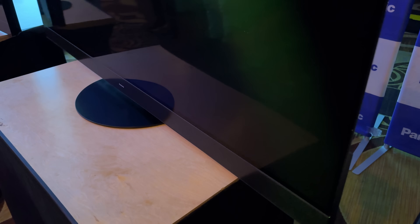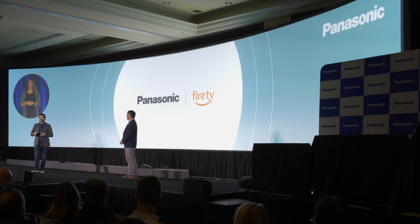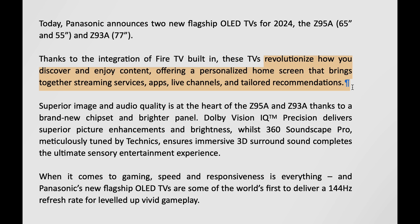The Panasonic Z95A carries a similar design to last year's MZ2000 and 2022's LZ2000 series, featuring a swivel stand with a circular base when seen from the front, as well as multi-directional speakers tuned by Technics to deliver 360 Soundscape Pro immersive 3D surround sound together with Dolby Atmos support. New for 2024, Fire TV will be built into the Panasonic Z95A, seeking to revolutionise how viewers discover and enjoy content by aggregating streaming services, apps, broadcast channels and tailored recommendations on a personalised home screen.